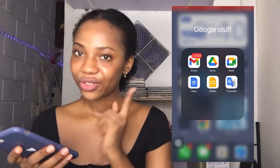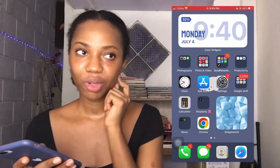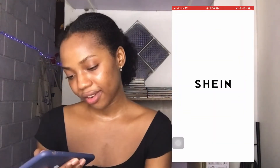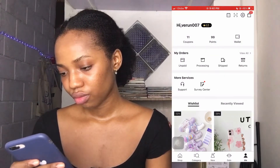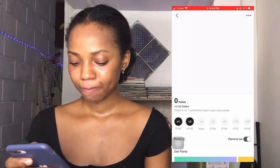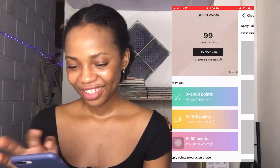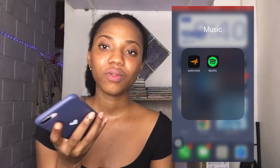Then Google Translate — I use it to translate because I'm currently living in a country where I don't speak the language, so Google Translate comes in very handy. Then I have Calculator, which I'm always using. And then for Shopping I just have Shein.